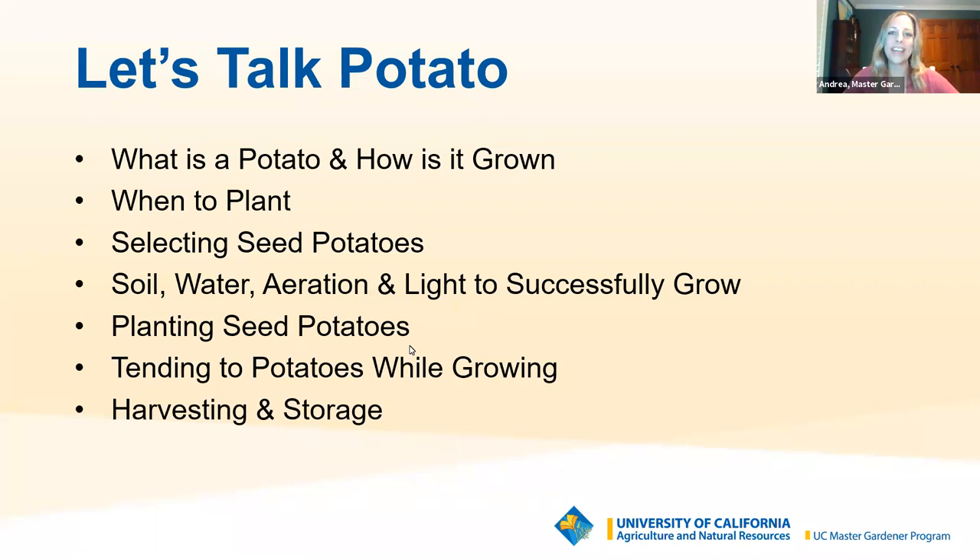So let's chat potatoes. This is a list of all of the things that we're going to walk through today that will help you really understand how to grow potatoes successfully and get the highest yield. You want to get the highest yield for all your time and energy and love that you'll put into growing potatoes.